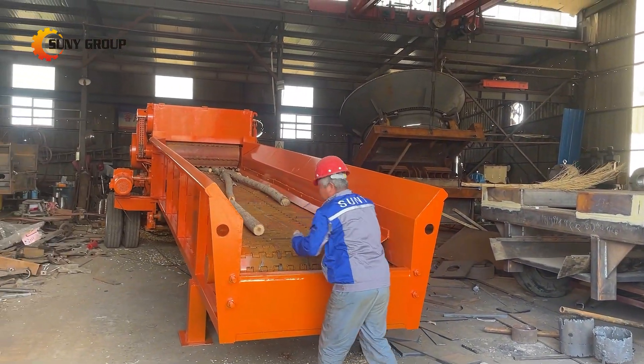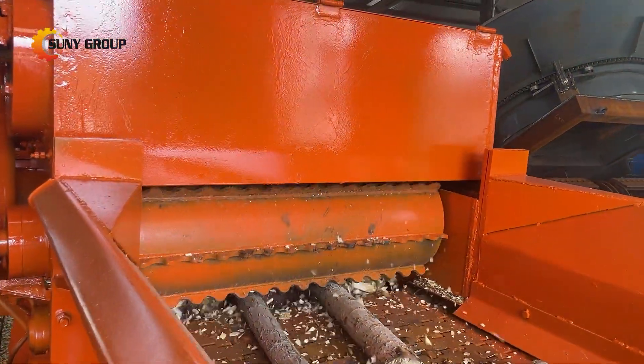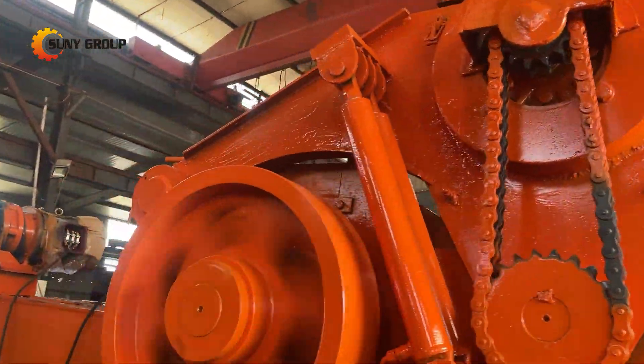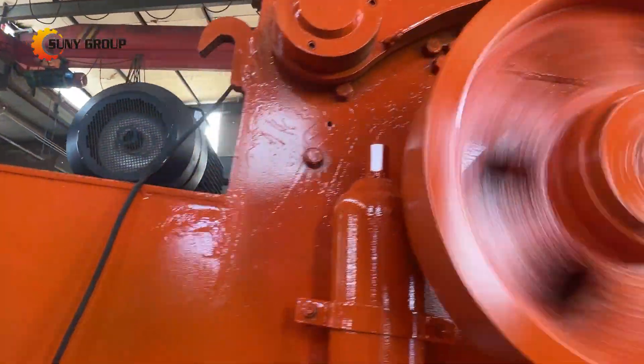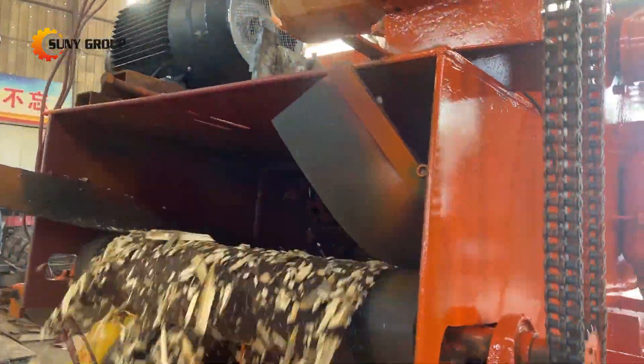Hammer mills rely on high-speed rotating hammers or swinging hammers to impact and pulverize the wood material, resulting in the fragmentation of wood into smaller particles. Hammer mills are commonly used in applications related to biomass energy, particle manufacturing, and wood chip production.